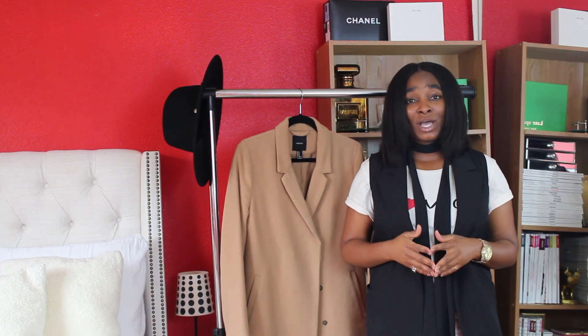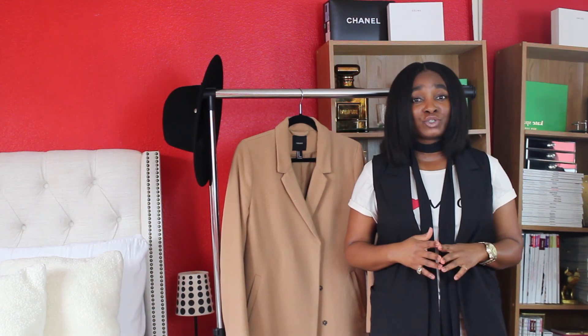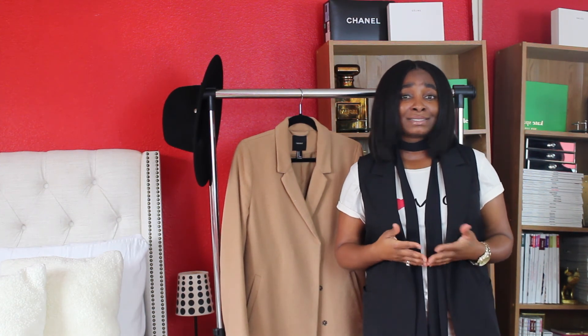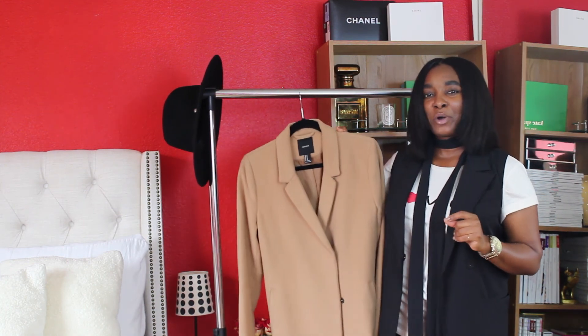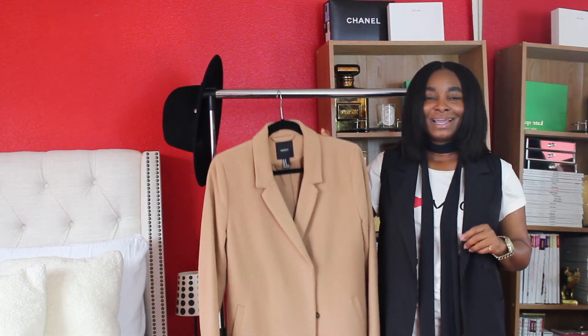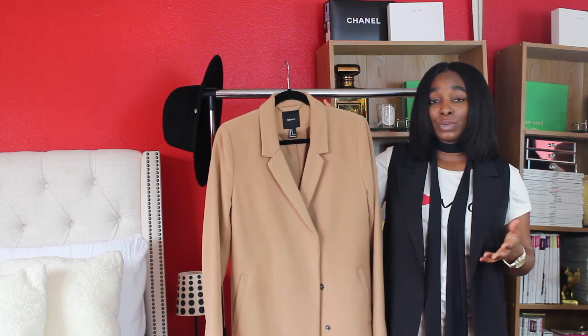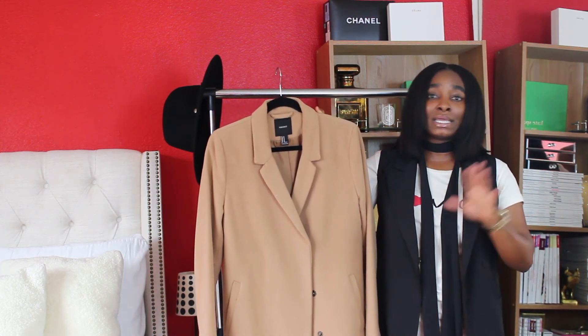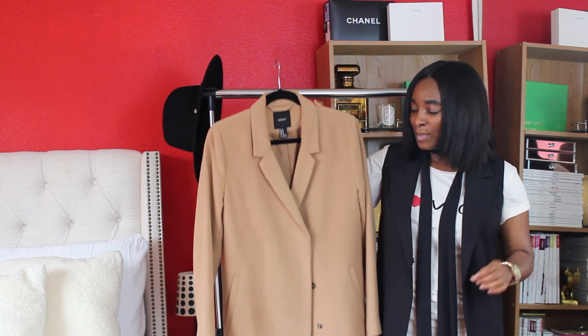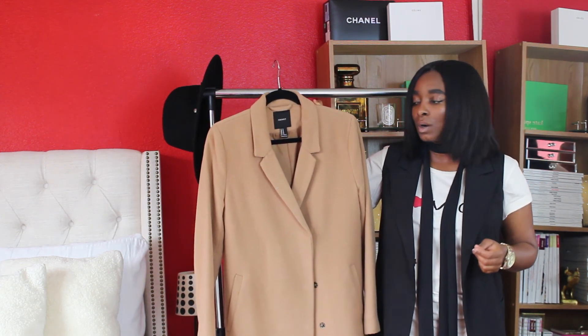Let's just be honest — camo is life. Camo has been all over the runways for the past two or three seasons, and frankly it's not going anywhere. I recommend that if you don't already have your go-to camo coat for the season, invest in one. This particular one is from Forever 21. Nonetheless, you can find camo coats any and everywhere nowadays. Camo has truly become the new black.